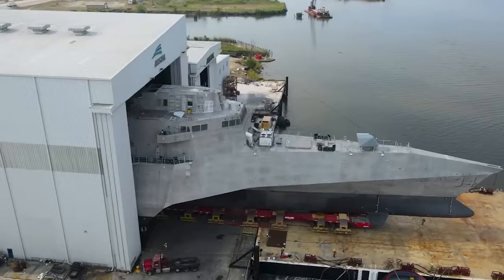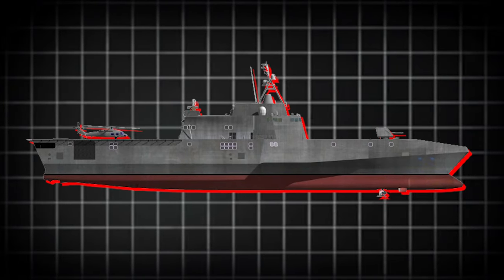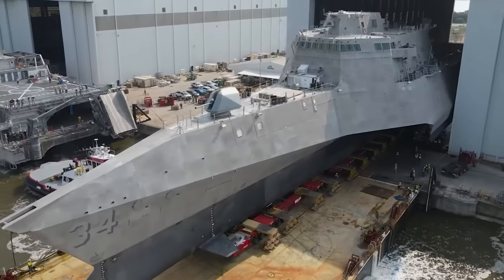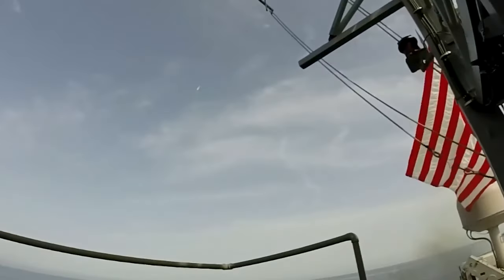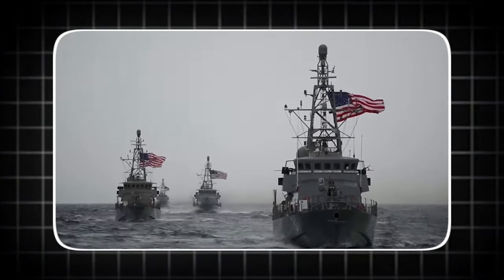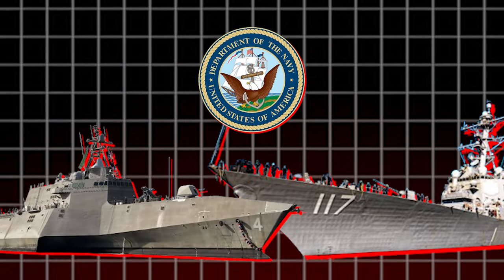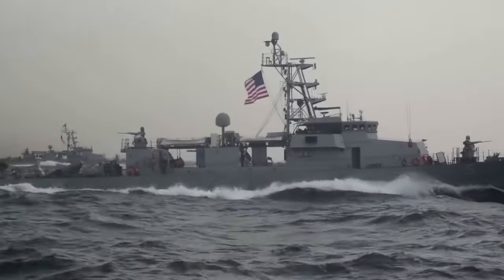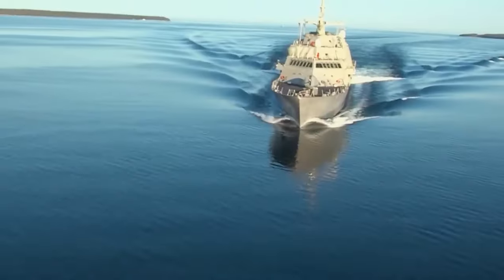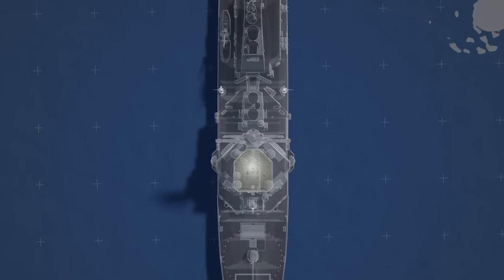Few ships in recent history have faced as much scrutiny as the LCS. Many argue that it's the wrong ship for the wrong time. Some critics compare the LCS to a guided missile frigate and find it lacking, while others believe the Navy would benefit more from fast attack crafts or small corvettes equipped with anti-ship missiles. Some think a single mission vessel, purpose-built for mine warfare, would be better. However, the US Navy truly needs an affordable, self-deployable, and reconfigurable multi-role vessel designed for operations in contested Littoral Zones.